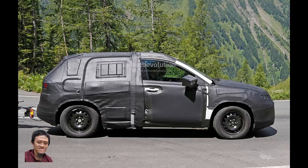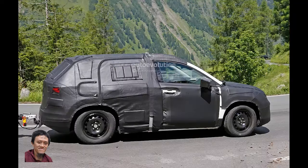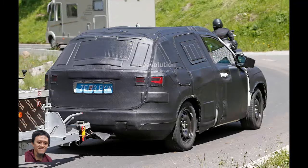What doesn't make sense is a hybrid, at least not yet. SEAT says until 2020, none of its cars will go green. As far as the dimensions are concerned, the SEAT SUV will stay close to the proportions of the 20V20, which was 4,660 mm — 183 inches — long and 1,648 mm — 65 inches — wide.